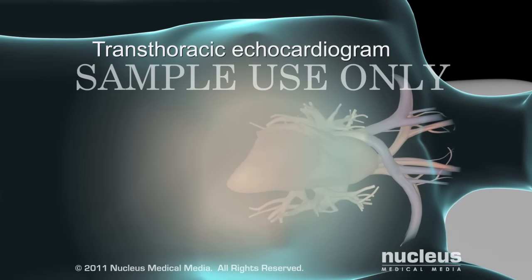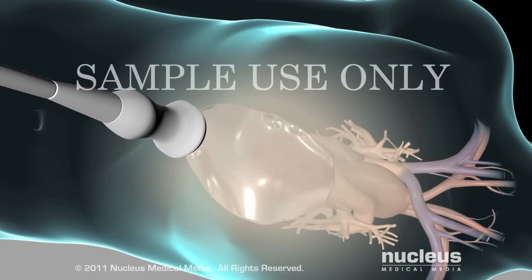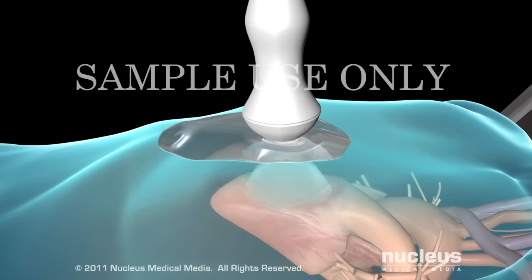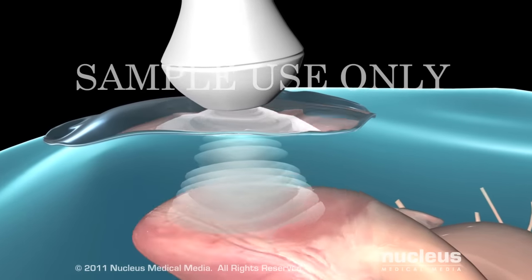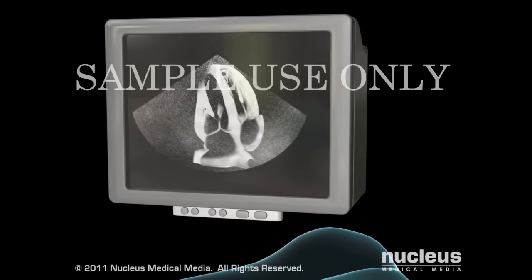In a transthoracic echocardiogram, your sonographer will put a cool gel on your chest. Your sonographer will move a transducer firmly through the gel, sending painless sound waves to your heart. The sound waves bounce off your heart and echo back to the transducer, and are converted to moving images of your heart muscles, chambers, and valves on a video screen.